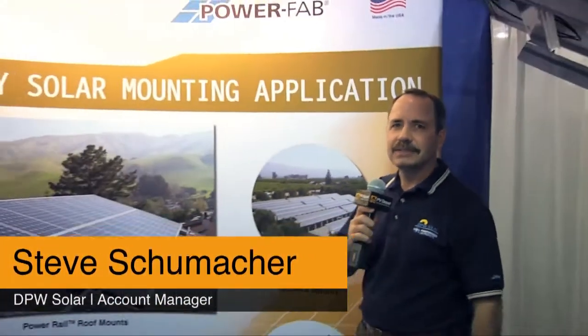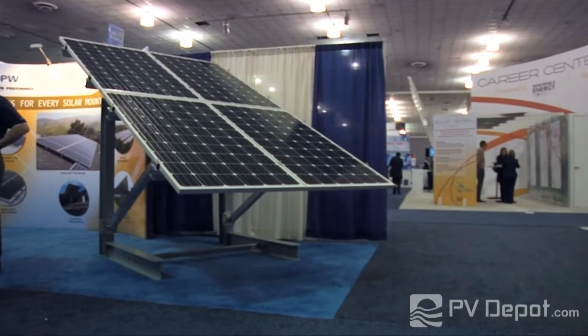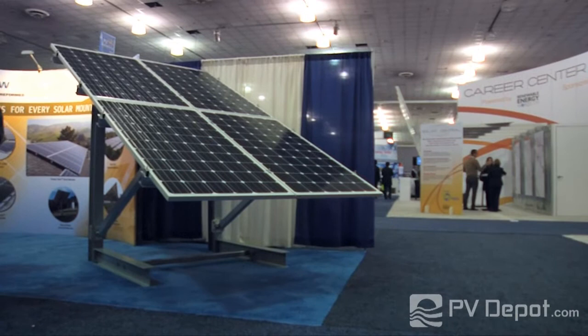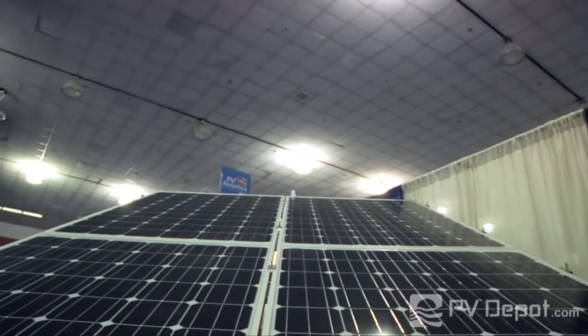Hey, I'm Steve Schumacher with DPW Solar. I want to thank you for coming out here to talk with us. You've probably heard of DPW Solar before. We're part of Preform Line Products. We've been around for a long time — since '91. We're one of the first solar racking companies out of Albuquerque, New Mexico.